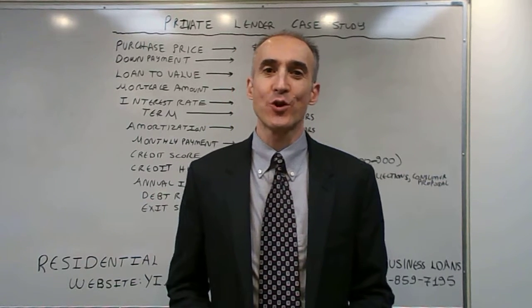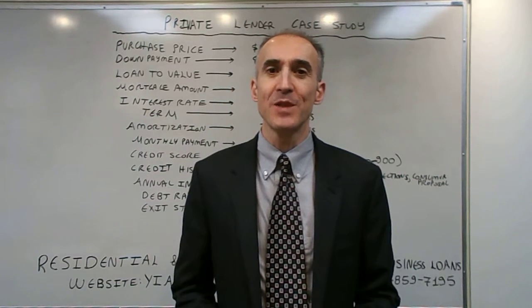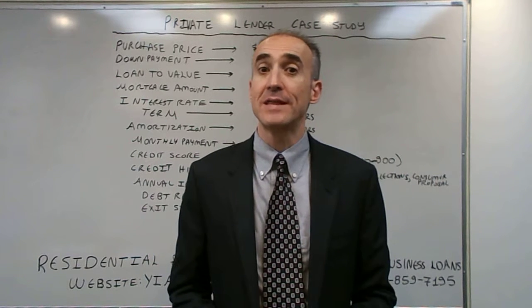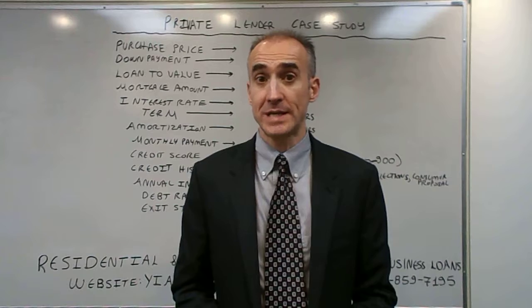Hello, my name is Giannis Andrei and today we are going to talk about the private lender case study to see how a client can afford to qualify for a mortgage despite very weak credit history.